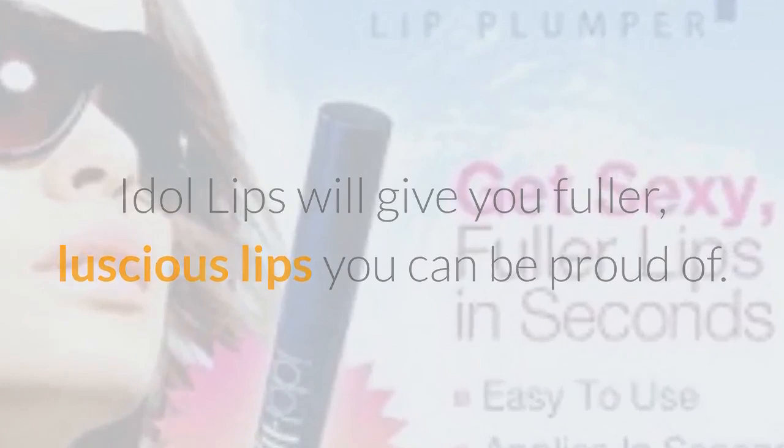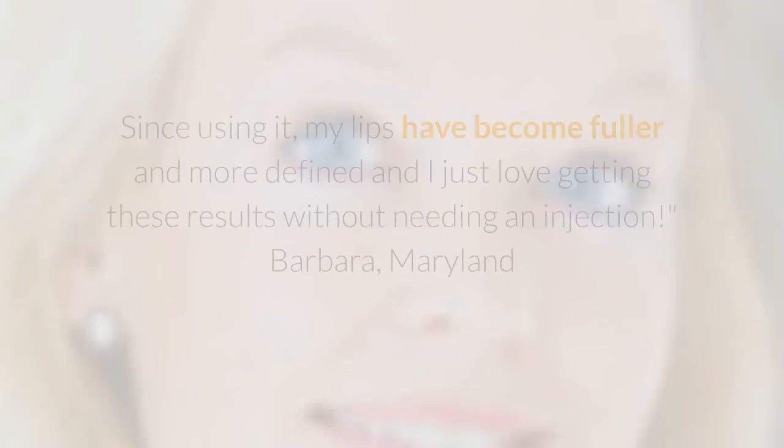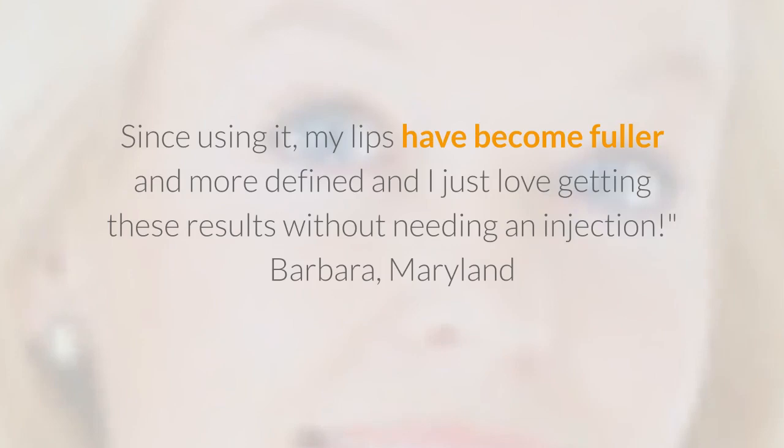Satisfaction Guaranteed. I use Idle Lips Plumper 3 to 4 times a day and can't live without it. — Jenny, California. Since using it, my lips have become fuller and more defined, and I just love getting these results without needing an injection. — Barbara, Maryland.